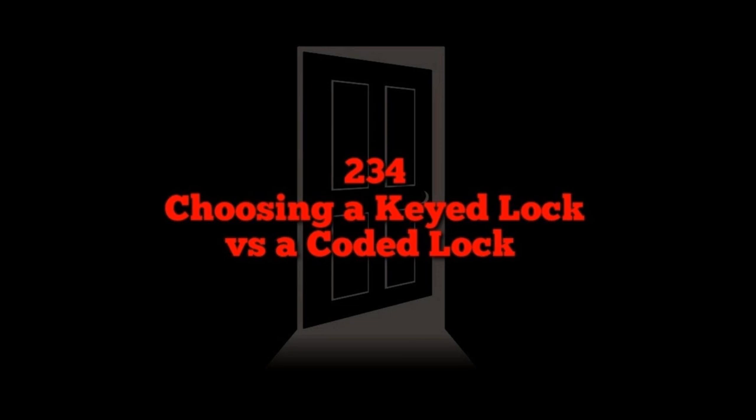Combo locks offer fewer logistics to worry about. On many padlocks you can change the combination on the fly, which you can't do with some keyed padlocks where you can't remove the core. Not only is it easier to share access, it's easier to revoke it — give someone a temporary code, then change it back, and they no longer have access to your shed.